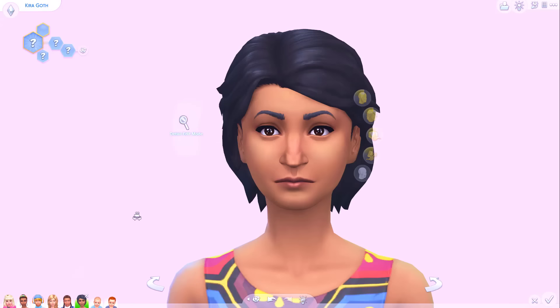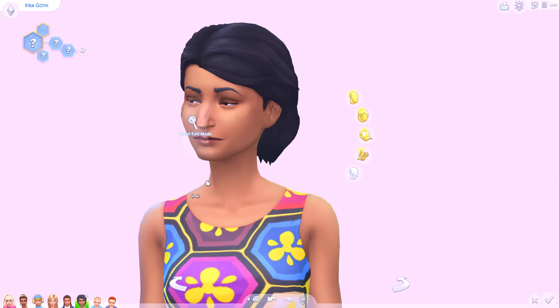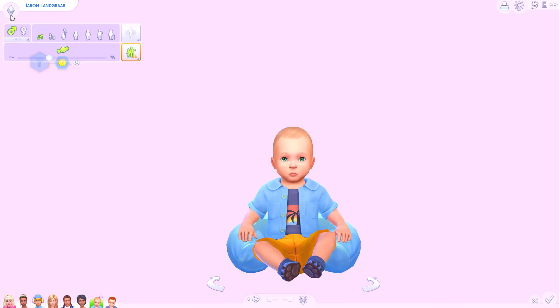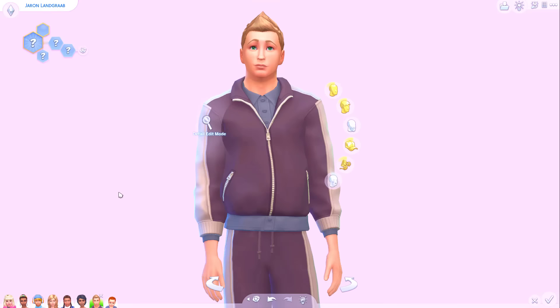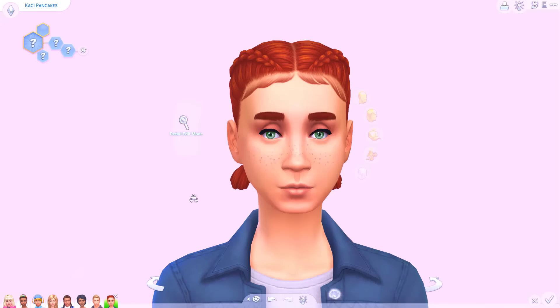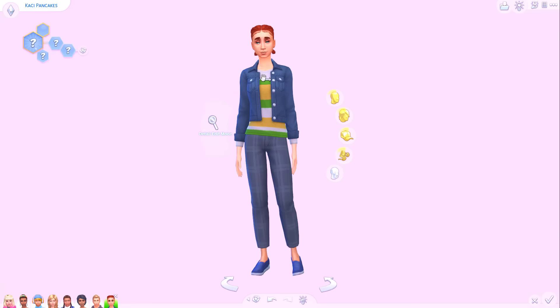Kira Goth — well this is definitely Mortimer's daughter, 100%. I don't really see much of Bella in her at all. This is what the Goth child would actually look like — not Cassie or Alex. Okay Jaron Landgrab — I can already tell you're gonna age up with a frown. So Nancy and Jeffrey, what does your biological teen look like? I don't really see the resemblance at all — quite a flat face. And then finally Casey — I can already tell by that jawline this is Bob's daughter. This is the best one so far. This Sim quite clearly has 50-50 features — I can see both Liz and Bob. This is the perfect balance.